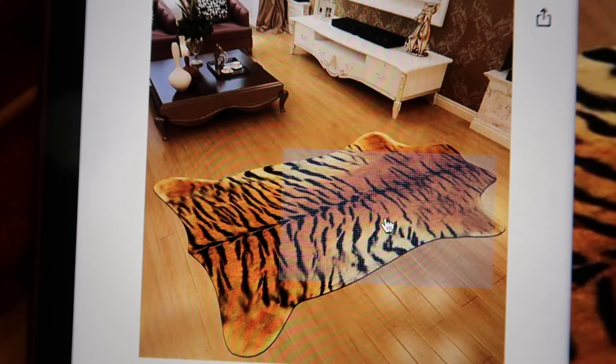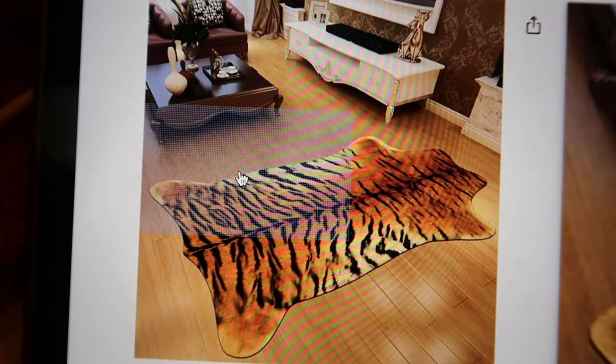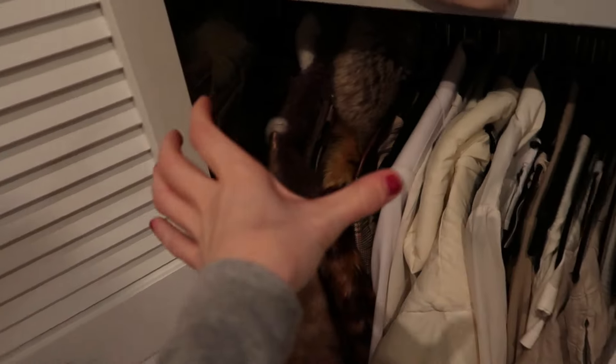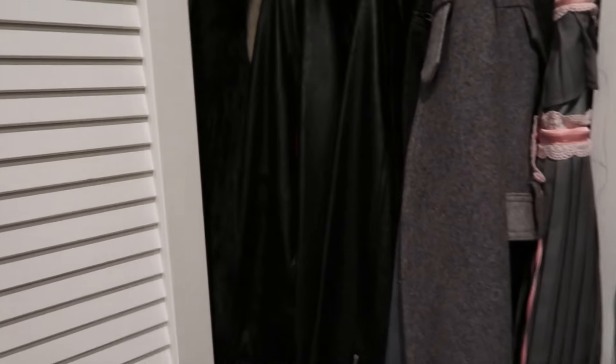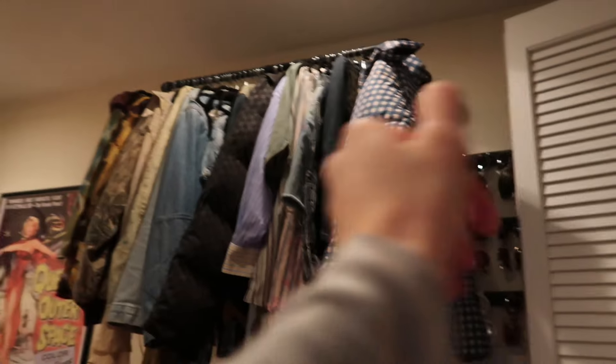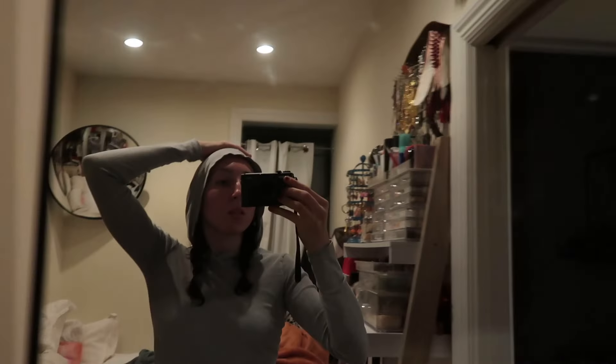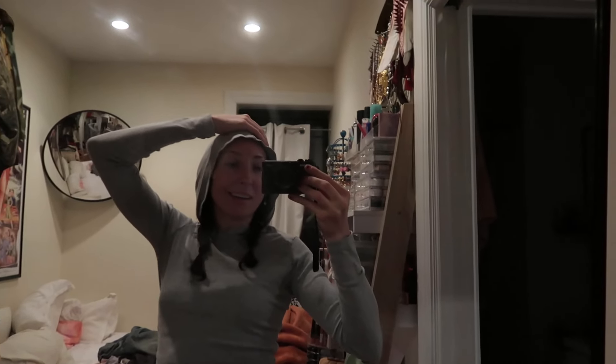I also ordered this tiger print rug to go right here in my bedroom. The next thing I want to do is rearrange all my clothing. Right now I have it color coordinated — reds, yellows, greens and blues, whites, browns, and then black in here. I kind of want to have all my coats in here, all my pants on the bottom, all my tops on top, all my light jackets there — so I'm going to put on an episode of Sex and the City and do that.